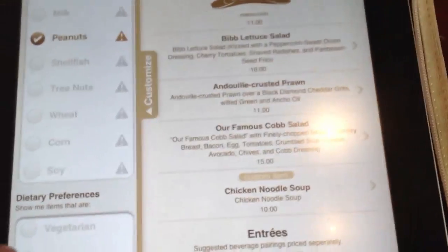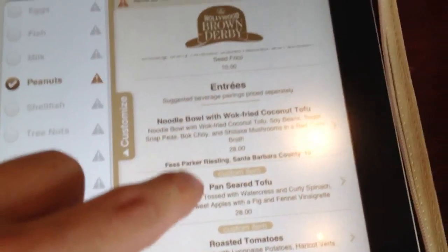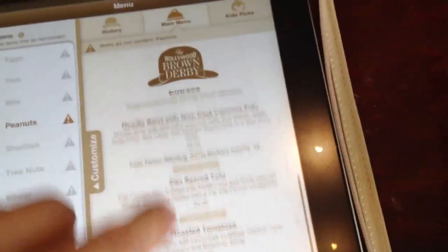Now it's not so much seen on Peanuts, but if we select vegan options, you can see the menu shrinks substantially, and it's a pretty cool thing.